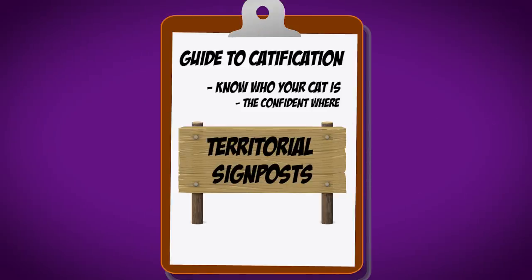The next thing we're going to talk about is the concept of territorial signposts. In the human sense, if you have pictures all over your house framed and sitting on desks and on the mantle, every time you walk by and see those framed pictures of you, your family, your loved ones, you go: that's right, this is my life, I live here, this is my home, I mean something.